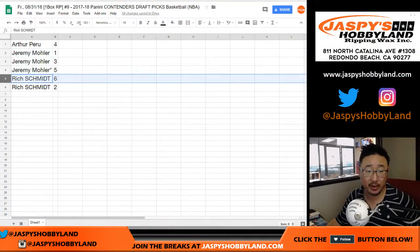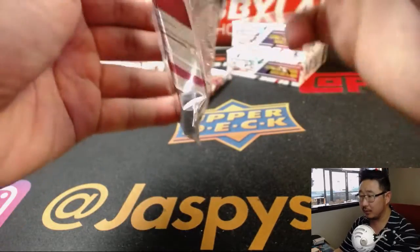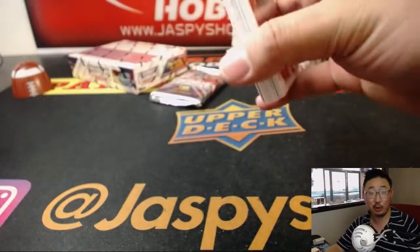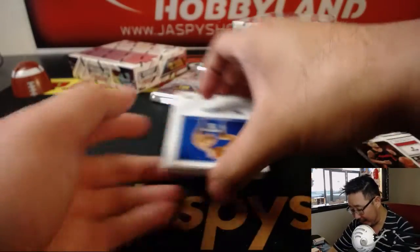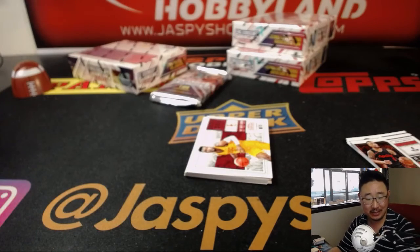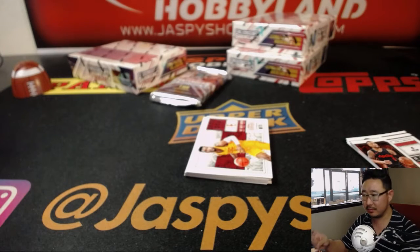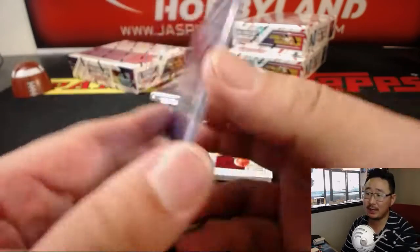Next two is for Rich: six and two. Arthur was saying he had a feeling about pack two, so we'll do pack six first. There's Dame. And we've got a game day ticket autograph — Kevin Knox. That's a good name. I think that's a top ten pick. Went to the Knicks. 77 out of 99 game day ticket autograph, ninth overall pick to the New York Knicks.